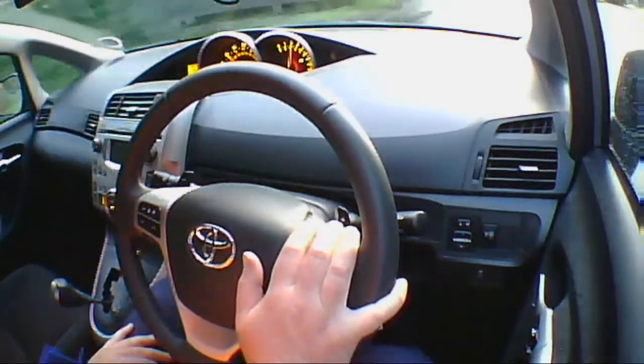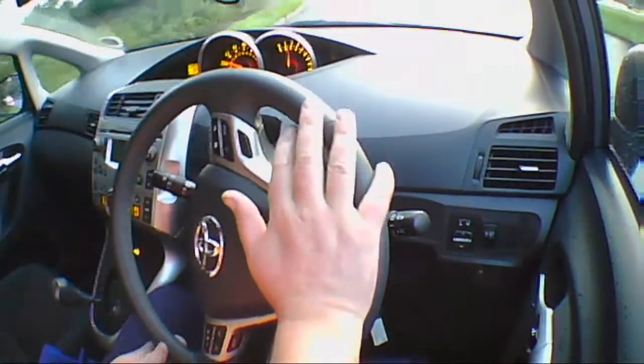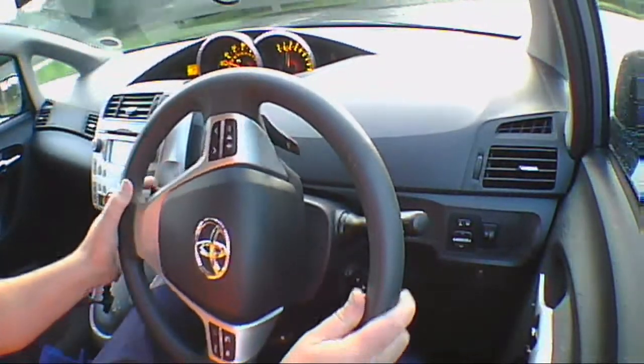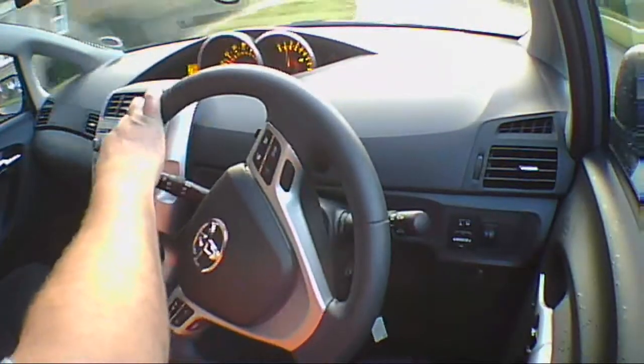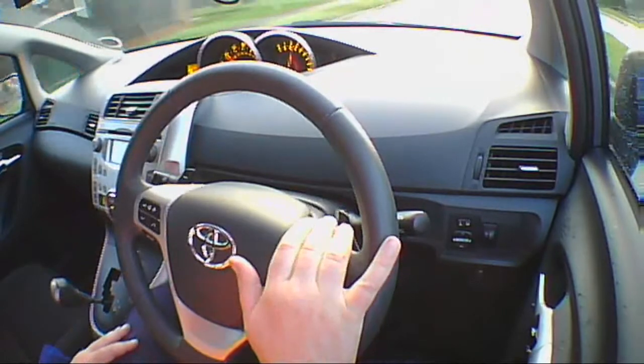Where do we start with this one? Let's start with the rear vision. The rear vision is pretty good. There is slight obstruction from a seat belt coming down from the headlining, but apart from that, you've got a lot of vision at the back, and that's really quite rare in a car, even in this style.